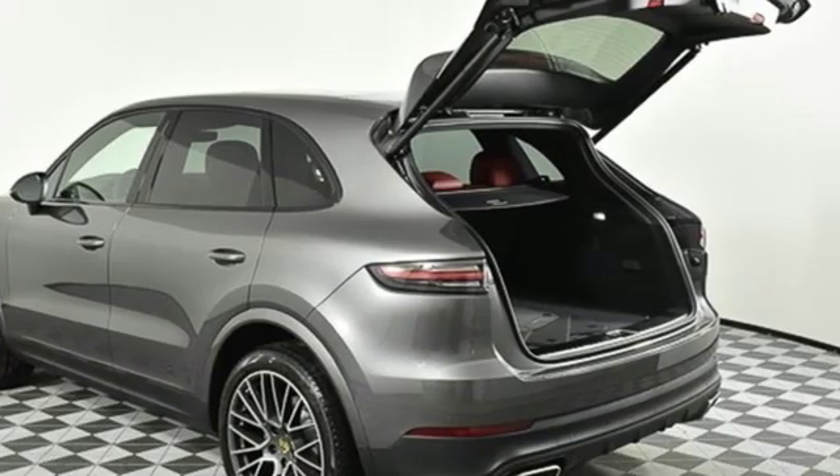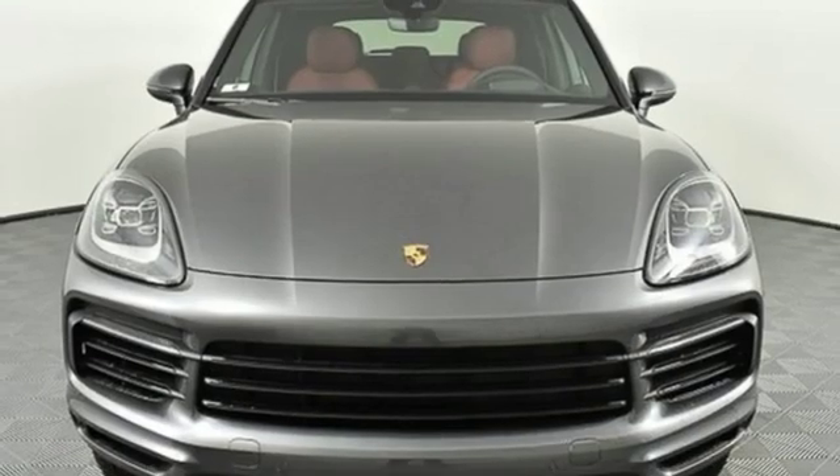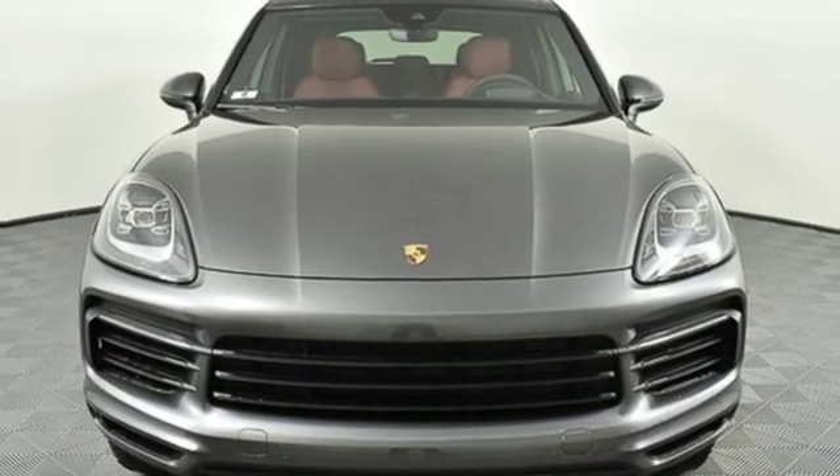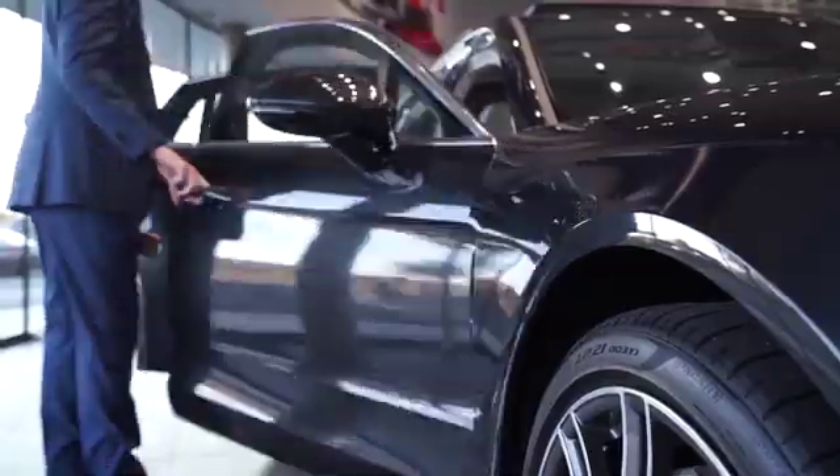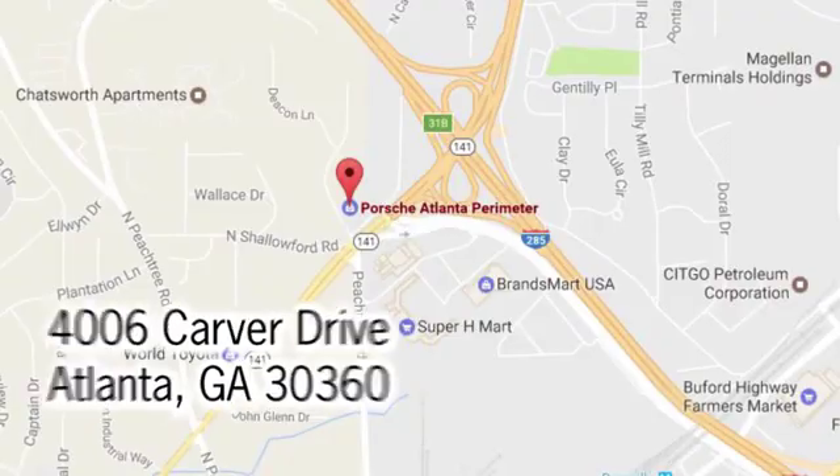They say a journey begins with one step. In this case, it begins with a test drive. Start your next adventure today. At Porsche Atlanta Perimeter, we prove that buying a car can be a world-class experience.